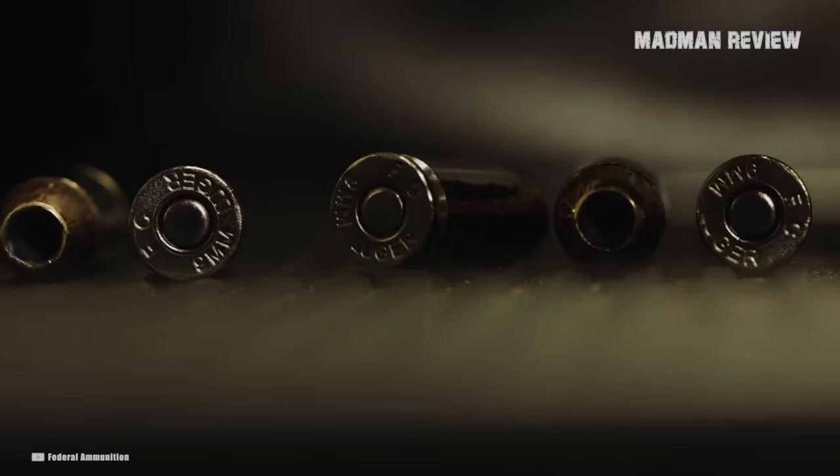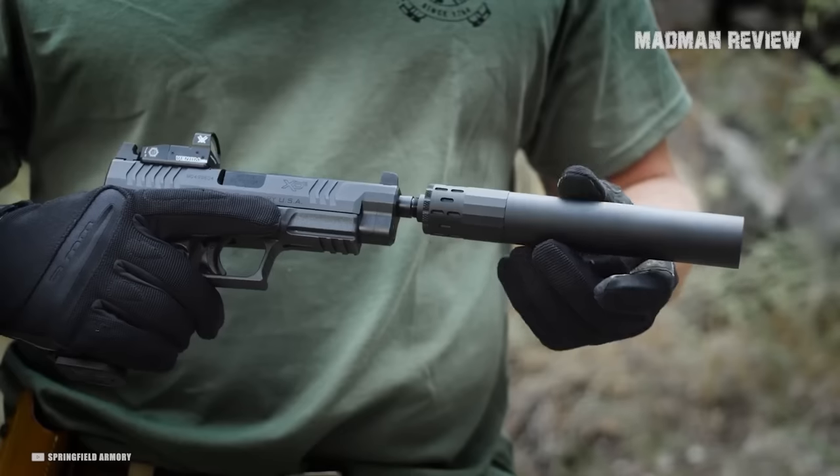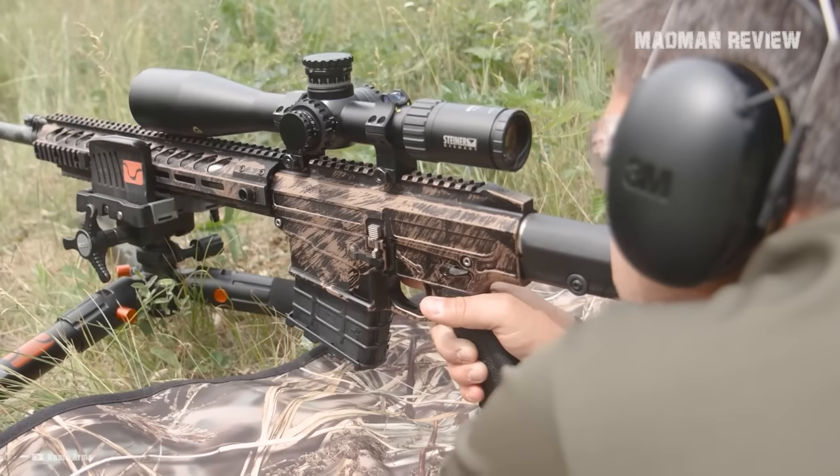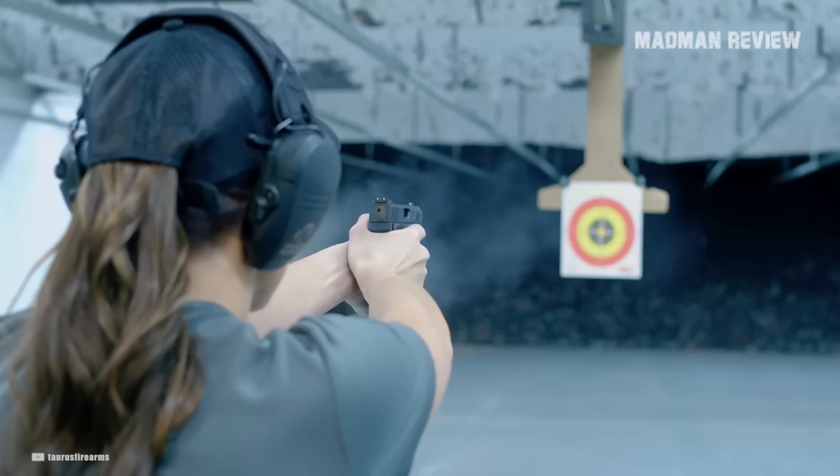There you have it. These calibers will allow you to easily shoot suppressed and be much more friendly to your environment, family, friends, and bystanders. You'll also save your own hearing from a lot of stress during your training or plinking.